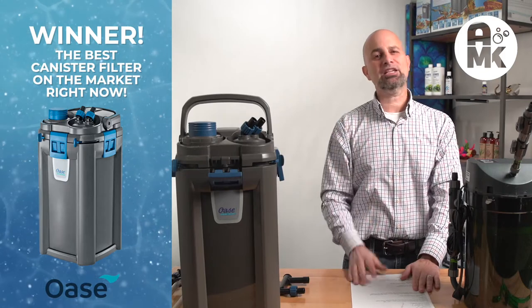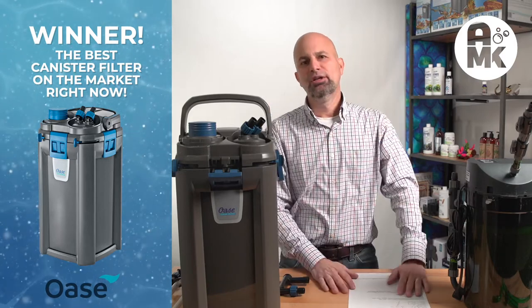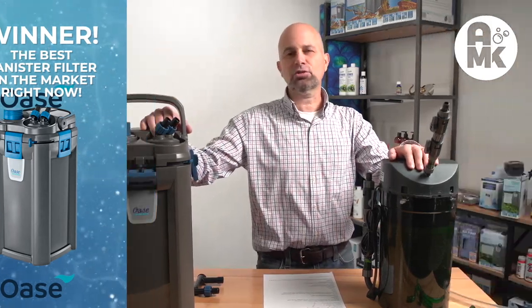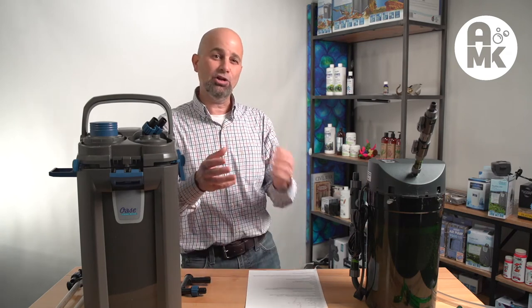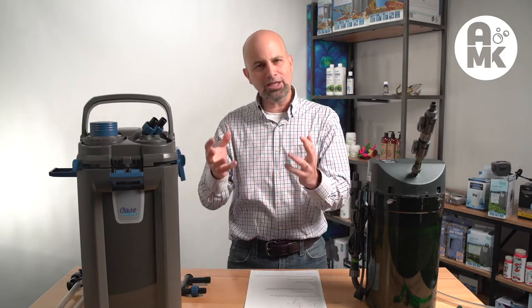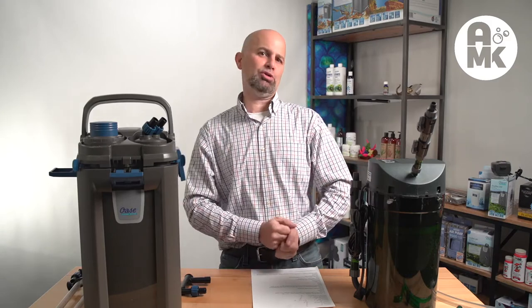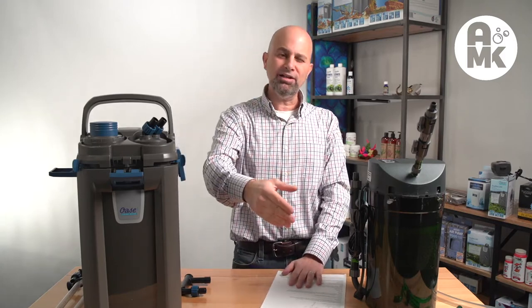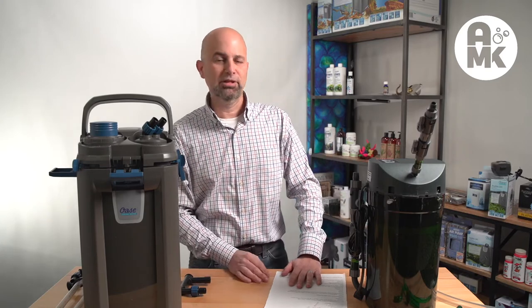Without question, Oase wins the battle for the best canister filter out there right now in the market. Do we want to see a better one? Sure. But model to model, flow to flow, capacity to capacity — we're putting this to rest. But let's address some of the controversies that started this video. I went out and looked online and found the biggest complaints in videos and blogs I could find. I picked up the phone and called Oase and said, hey, did you see this? Do you have a response? Not only did they respond to all of those things, but they had already solved a lot of them.